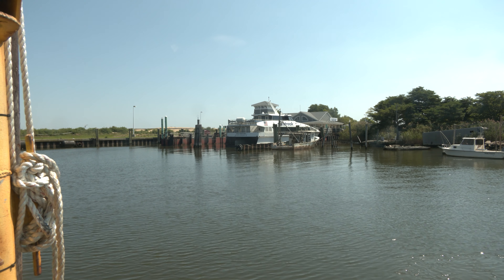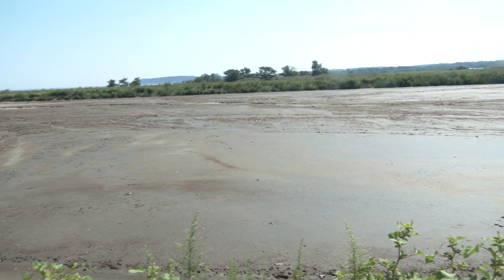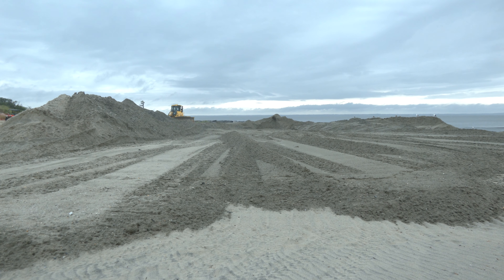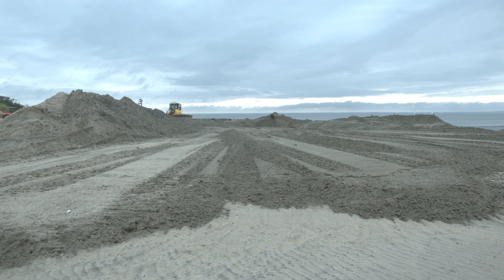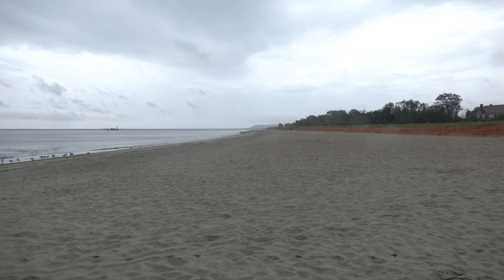We had to segregate 40,000 cubic yards into a disposal facility, but we've got a lot of sand here — 70,000 yards — and we're getting to put it on this beach called Port Monmouth Beach in Monmouth County.